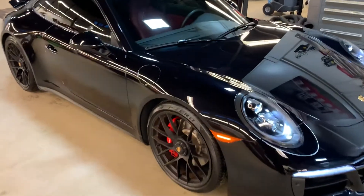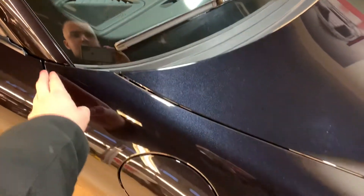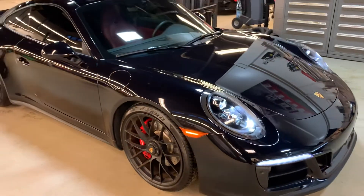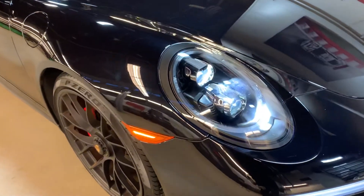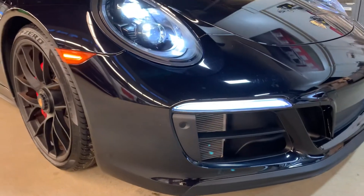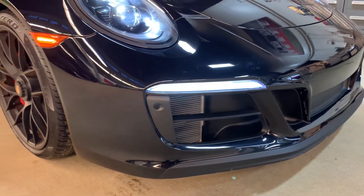The full front of the vehicle is covered in rock protection film — all the way to the top of the hood, the top of the fenders, the entire lower bumper, headlights, and mirrors all wrapped. We've got the full LED headlights finished in black. The GTS models get the sport design front fascia, which makes it look a little bit more aggressive than your standard 911.